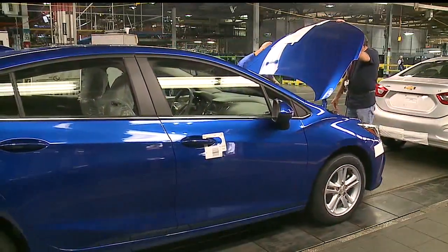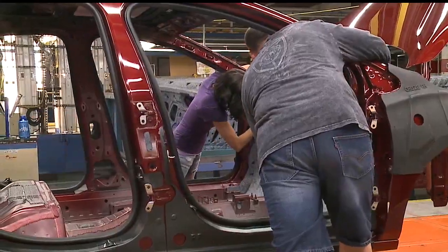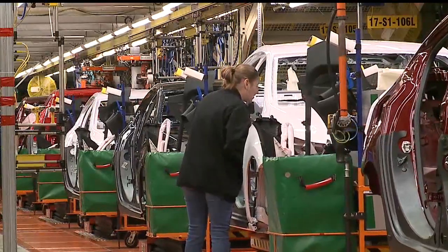Morales describes the extra production as a chance for a relaunch of sorts — a chance to get caught up on some of their GMS processes and get better as a plant. Union leaders and officials with General Motors insist there are no plans to cut back on production at Lordstown.